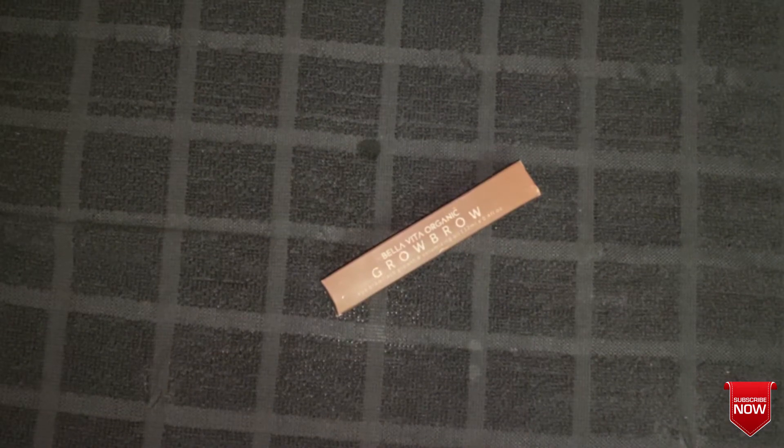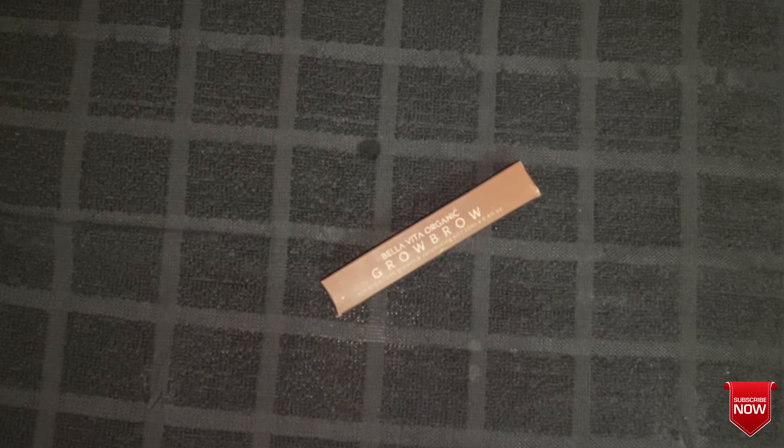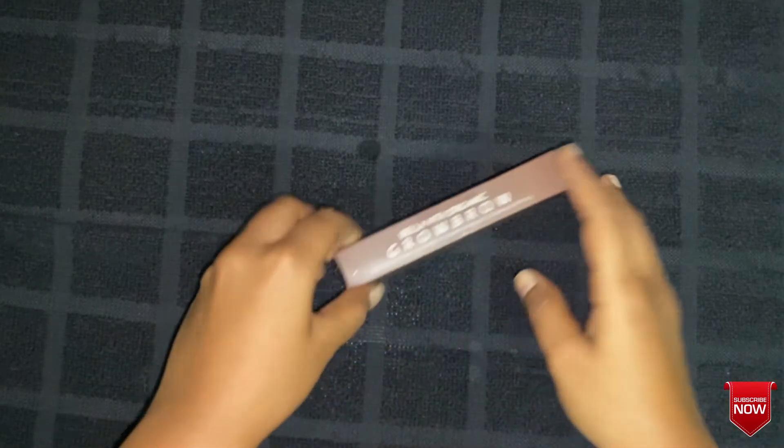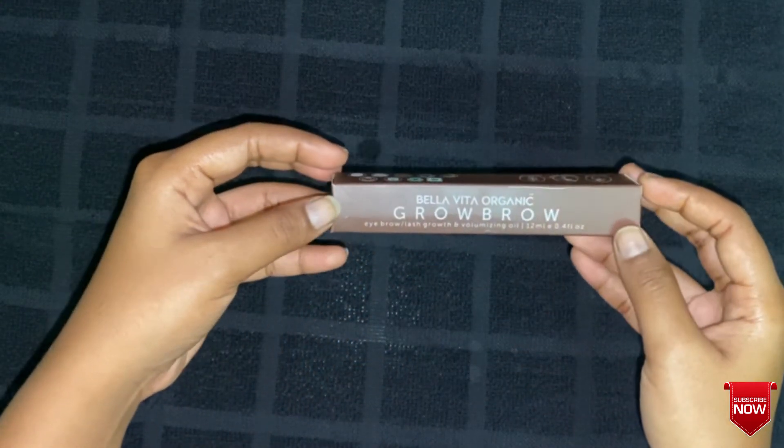Hello friends, welcome back to my channel Abhi's Beauty Hack. It's Abhi here. In today's video I'm going to review the Bella Vita Organic Grow Pro eyebrow and lash growth volumizing oil.